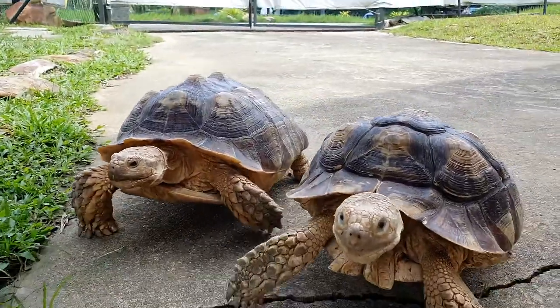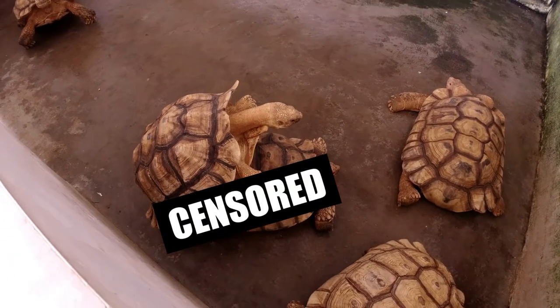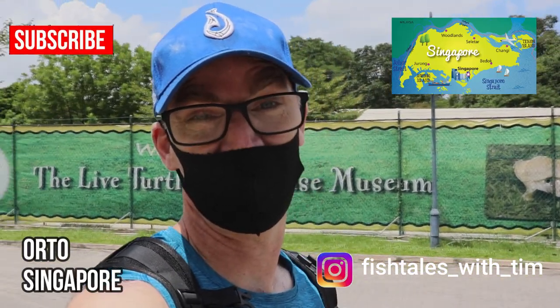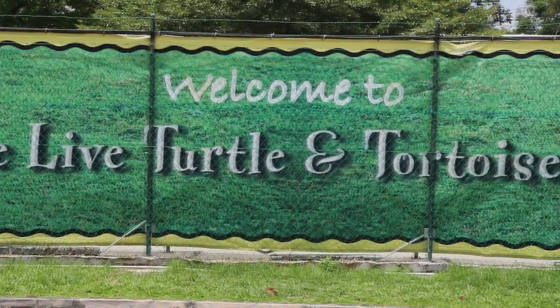Coming up in this video: the rather unattractive name of pig-nosed flying turtle. Welcome to Fishtiles with Tim. Today we're going to check out a unique location at Auto, which is a park in the north of Singapore. It's the live turtle and tortoise museum. Let's go.